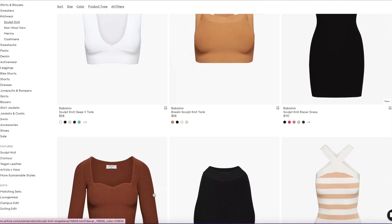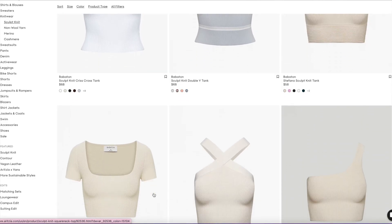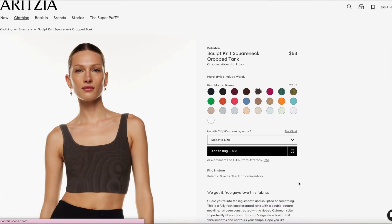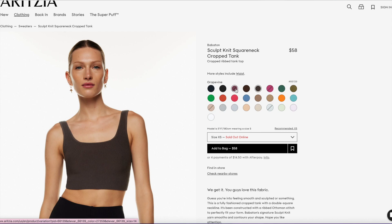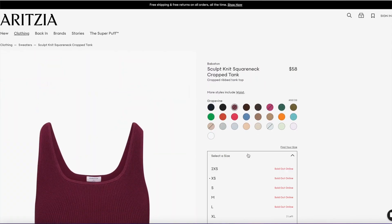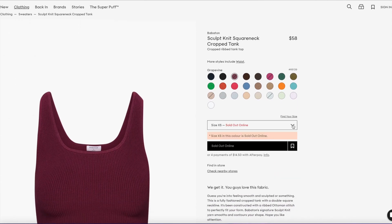So that grape color that I loved in my last video — I wanted to talk about that. It's in the Sculpt Knit Square Knit Cropped Tank, and it's sold out! That was fast. I'm so glad I bought mine right away because I did think it might sell out quickly. I saw it in store and it was so beautiful, and I went online and bought it because I don't think they had my size in stock.